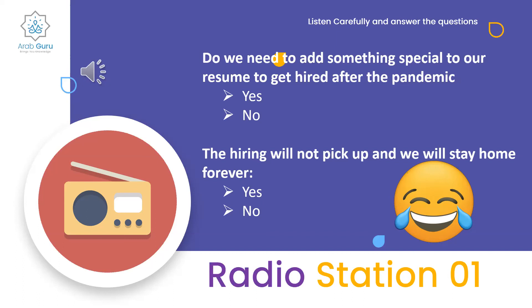The questions are: first, do we need to add something special to our resume to get hired after the pandemic — yes or no? Second, will hiring not pick up and we will stay home forever — yes or no?